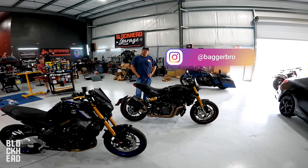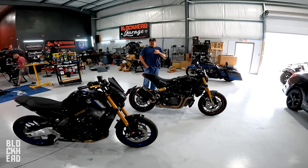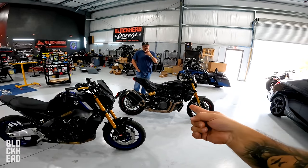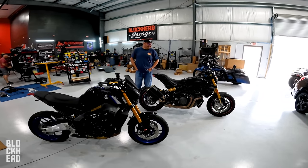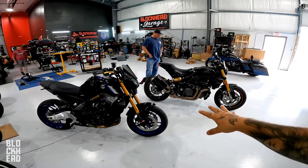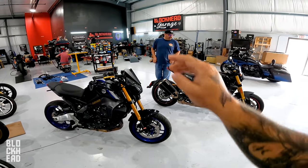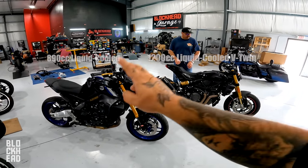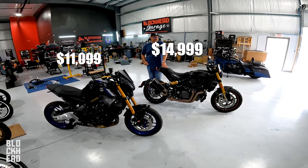Eric traditionally rides something with bags, but today he's on more of a naked upright. Right off the bat, in terms of comparison, we're going to display on screen the engine sizes: 890cc versus 1200cc, three-cylinder inline versus V-twin. There's also a significant price difference between the two, especially in terms of the model tier.